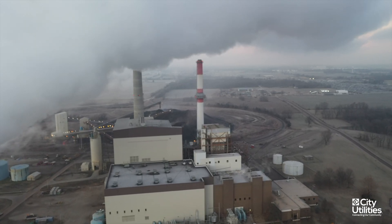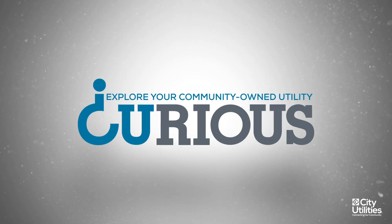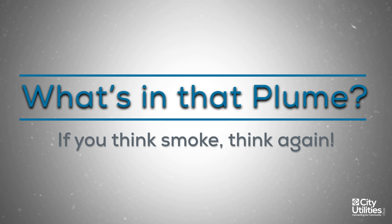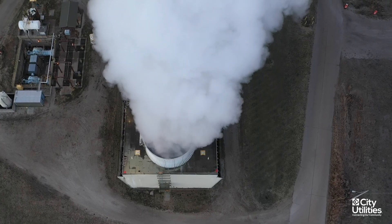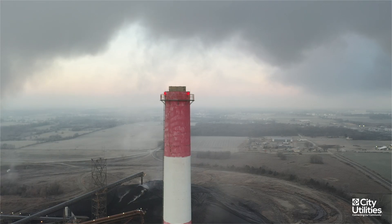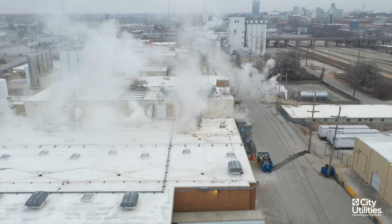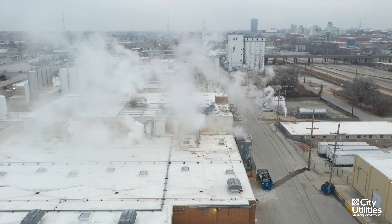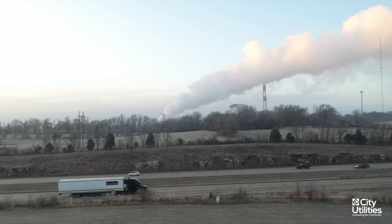One of the number one questions we get asked here at John Twitty Energy Center is what's coming out of the stacks. The most noticeable plume you might see typically comes from the cooling towers. However, what you generally see coming from the cooling towers is not smoke, but rather water vapor. You may also see some water vapor coming from the stacks as well. Like other industrial facilities, such as manufacturers and even hospitals, we use cooling towers that produce large amounts of water vapor.